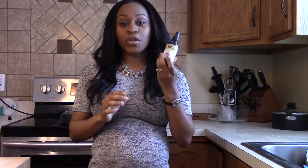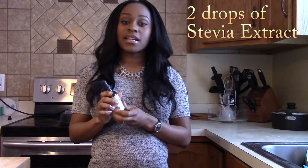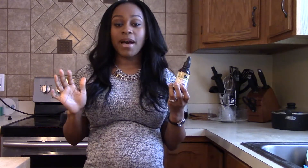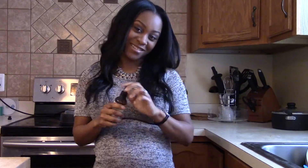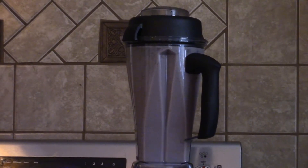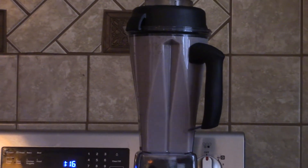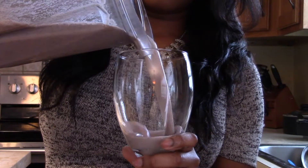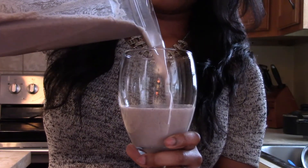Next, your choice of sweetener. I like to use the stevia extract. I just use a couple drops and that adds the right amount of sweetness to my smoothie. And now we blend. So now that your smoothie is all blended, it's time to enjoy it.